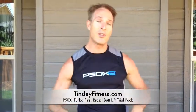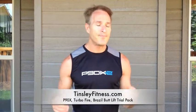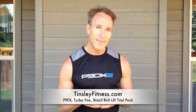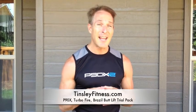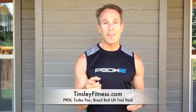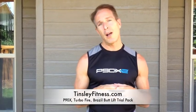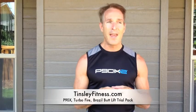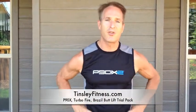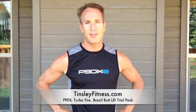I just wanted to let you know about that. The easiest way to do it is to go to TinsleyFitness.com — that's T-I-N-S-L-E-Y Fitness.com. Click on the Shop tab, and over there you'll see the Trial Pack Offer. You can choose one of those three, and get yourself going. Once we see that, we're going to get you in the challenge group and get you the results that you want.